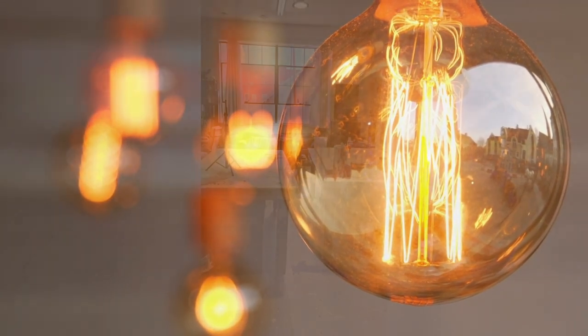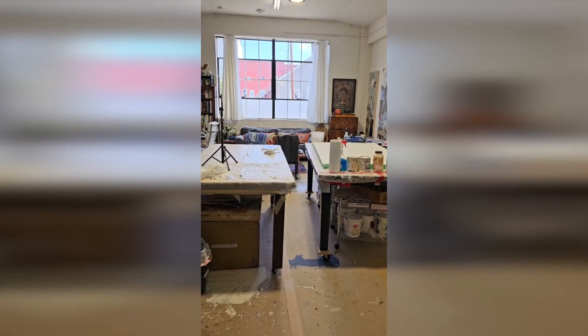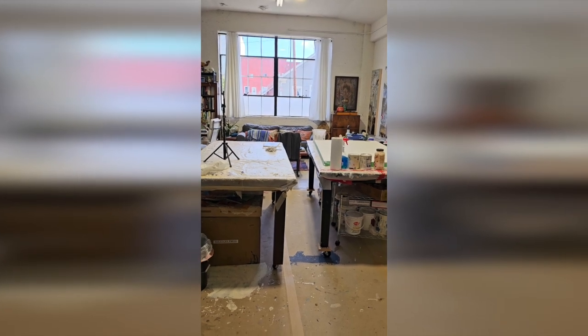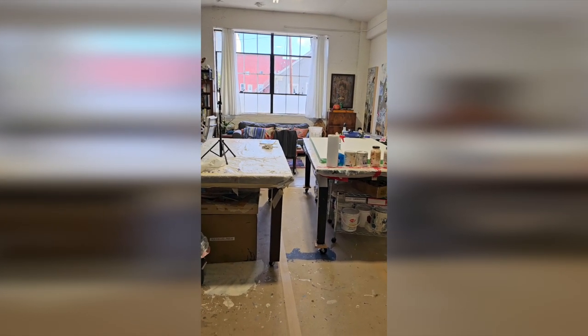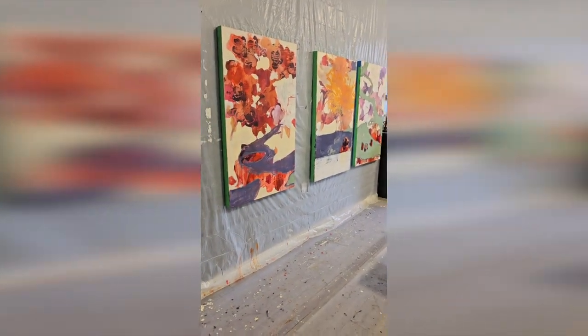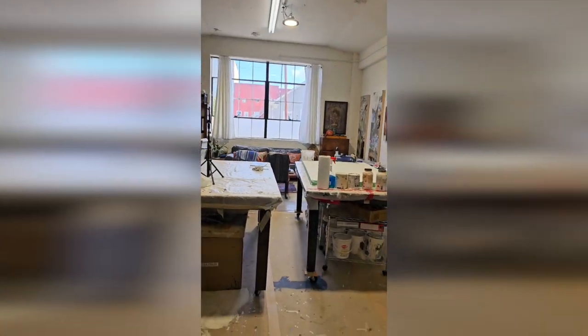What kind of workspace? Wall space, table space, storage space — whether for your paints, brushes, or your paintings. So to summarize: wall, table, light, storage.